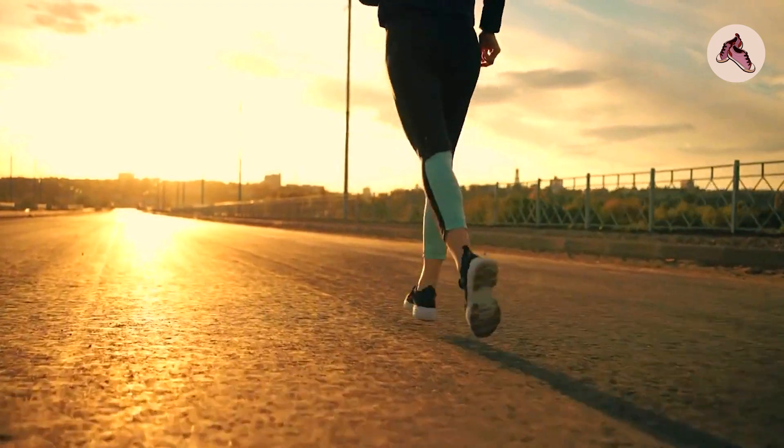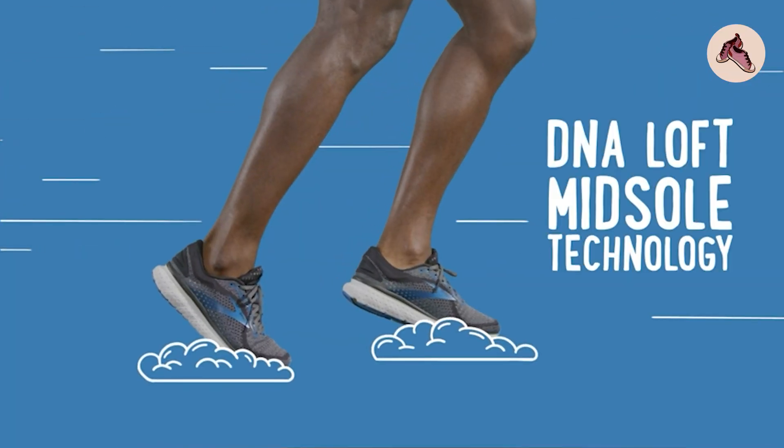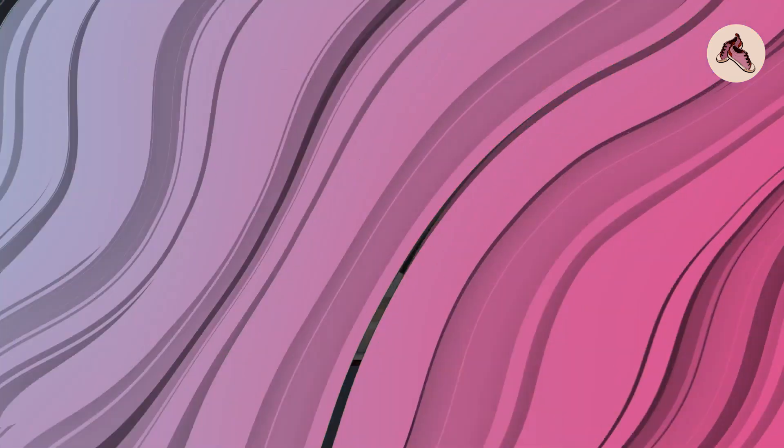Overall, the Brooks Glycerin 18 is a fantastic running shoe that can help improve your performance and reduce the risk of injuries.